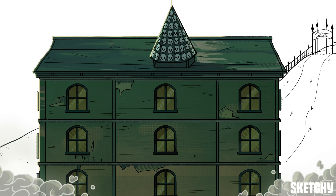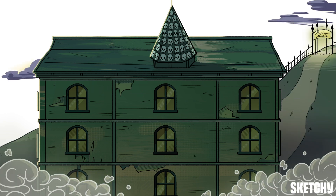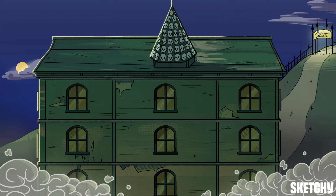Welcome to Meninji's Manor. Let's go ghost hunting in this creepy haunted house to explore the different layers of the meninges.